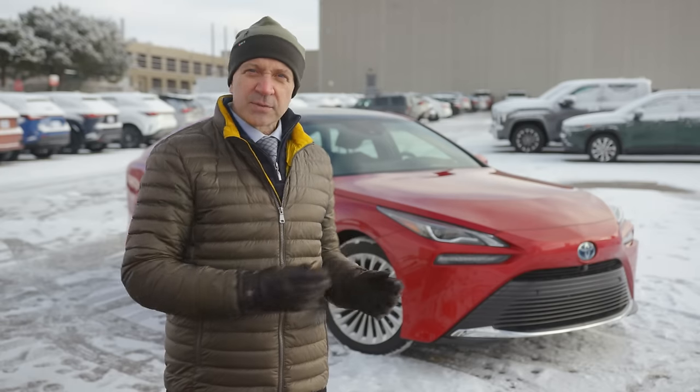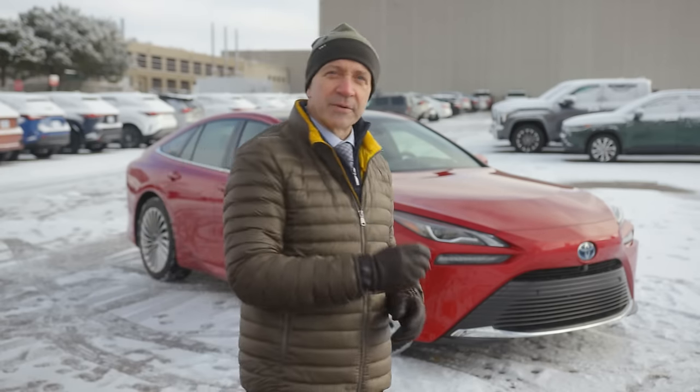Now at first glance there's nothing to suggest that this car is unusual, but it's actually electrically powered and that electricity is produced on board using a hydrogen fuel cell. Come on, let me show you around.